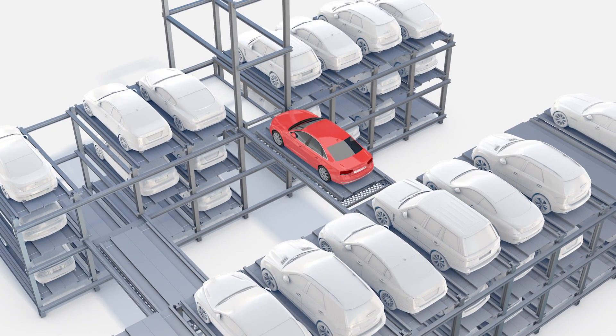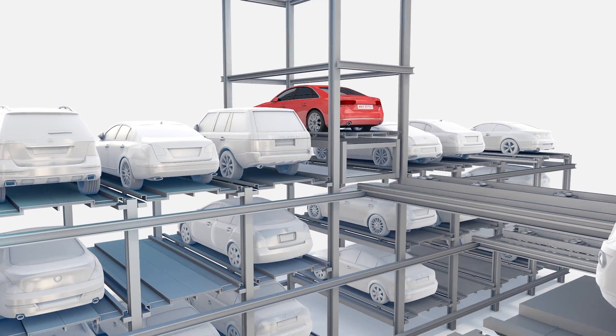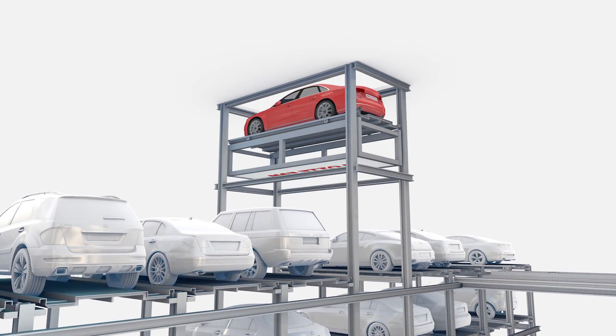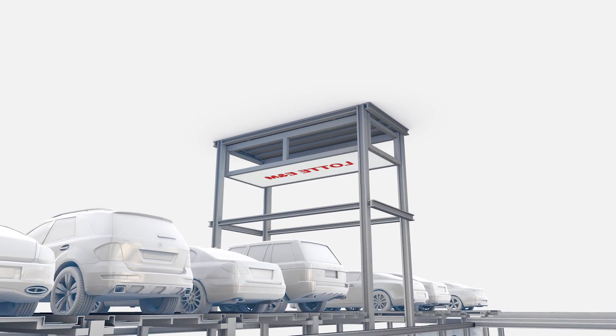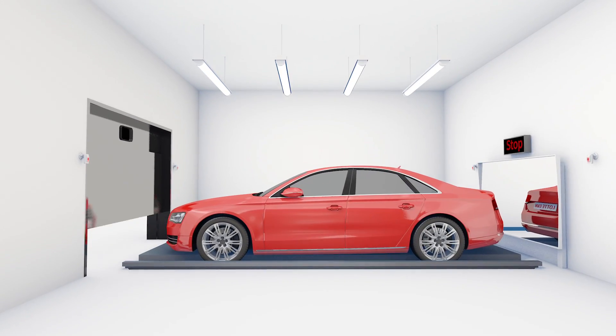If the vehicle retrieved is moved to the wagon, the wagon goes to the lift to move the vehicle on it. The lift carrying the vehicle elevates vertically to the exit to complete the retrieving process.